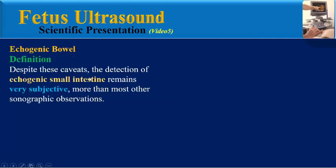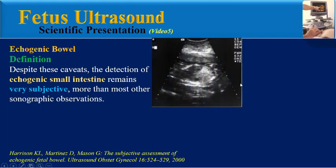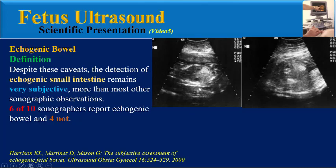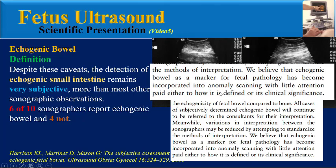Despite these caveats, the detection of echogenic small intestine remains very subjective — more than most other sonographic observations. In one study, images were shown to 10 sonographers: 8 reported echogenic bowel and 4 did not. The authors concluded that intra- and inter-observer interpretation of fetal bowel echogenicity compared to bone is highly variable, and that echogenic bowel as a marker for fetal pathology has become incorporated into anomaly scanning with little attention paid to how it is defined or its clinical significance.